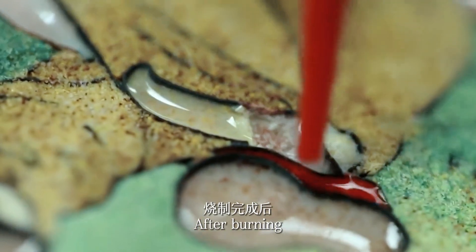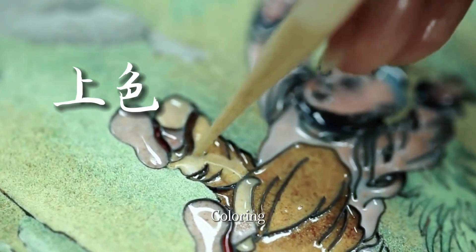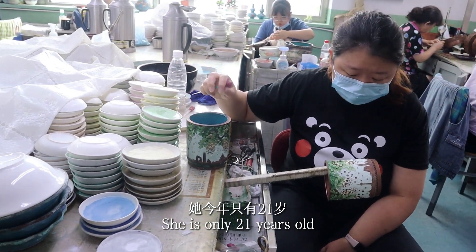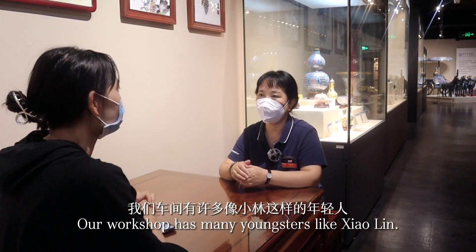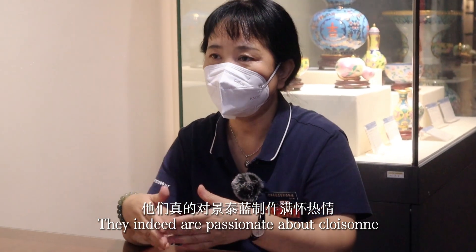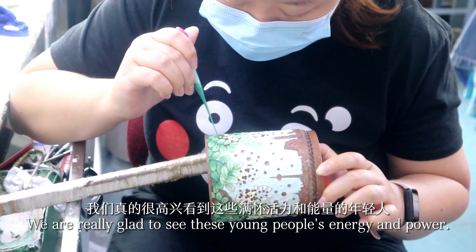After burning, it's on to the next step: coloring. This girl is called Xiaolin — she is only 21 years old and has been working here for six months. Our workshop has many youngsters like Xiaolin who are passionate about cloisonné, and we are really glad to see these young people's energy and dedication.